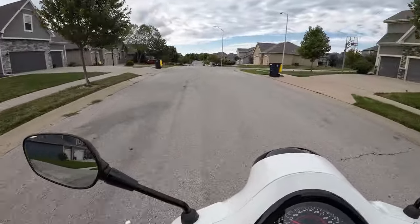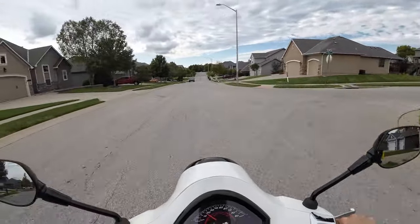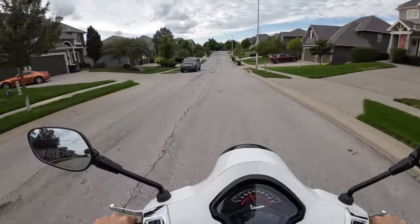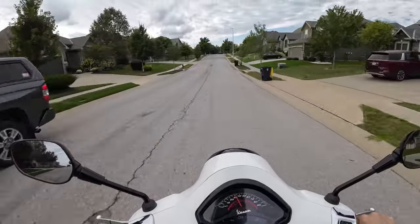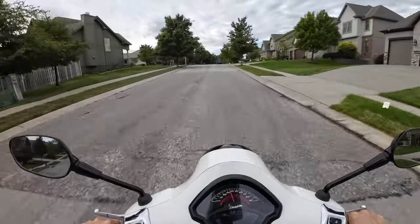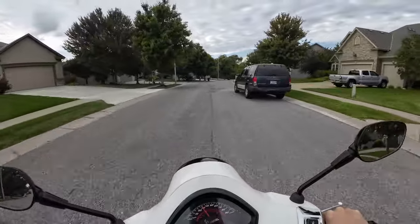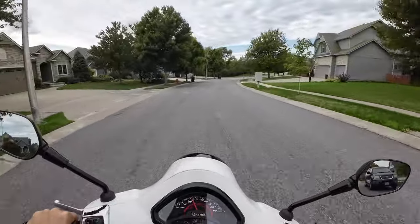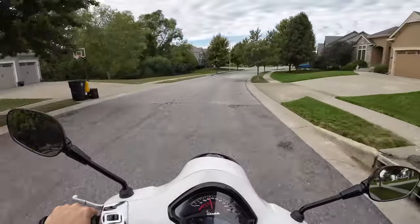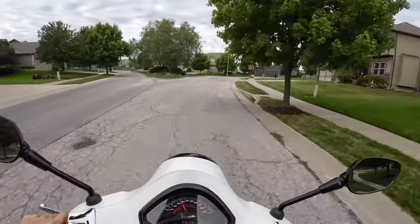How's that mic sound? I do have the windscreen — the dead cat — on the wireless mic. Once again, a pretty good wind blowing today.